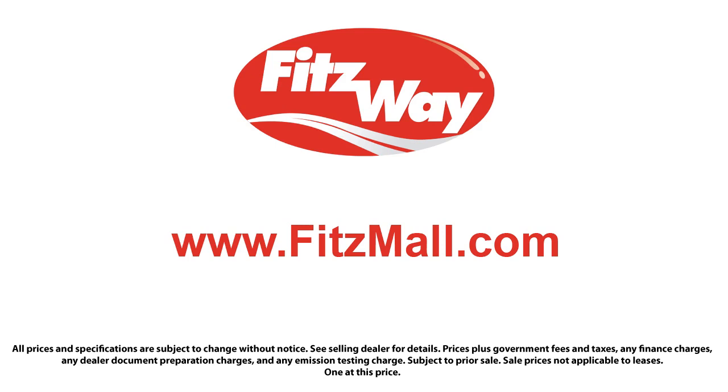Fitzgerald Auto Malls is the first and only auto dealer group in North America to have achieved the ISO certification, so you can buy with confidence knowing that you're in the best possible hands. The Fitzway puts the customer first with honesty, respect, and a total commitment to customer satisfaction. That's the Fitzway — we'll do it anyway.